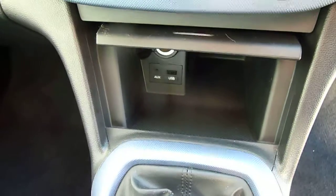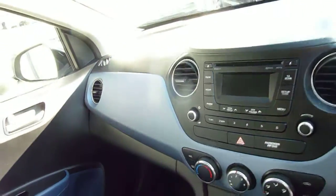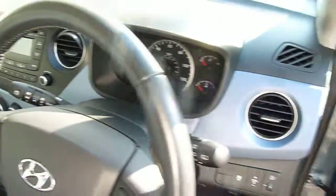Inside the little compartment there you've got USB and auxiliary input, another power socket, as well as some storage. Air conditioning, your CD radio, and as you can see the two-tone upholstery theme is carried forward onto the dashboard.